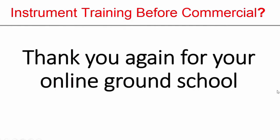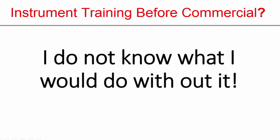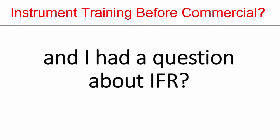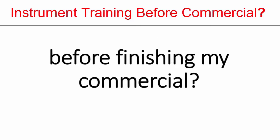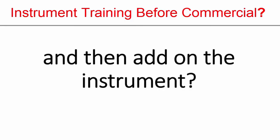This member said, thank you again for your online ground school — I did not know what I would do without it. I just passed my private and I'm working on my commercial, and I had a question about IFR: would it be better to already have my IFR private before finishing my commercial, or should I get my commercial and then add on the instrument?